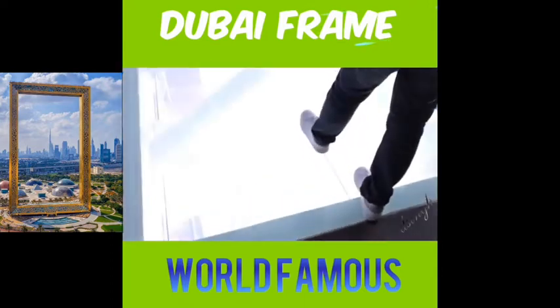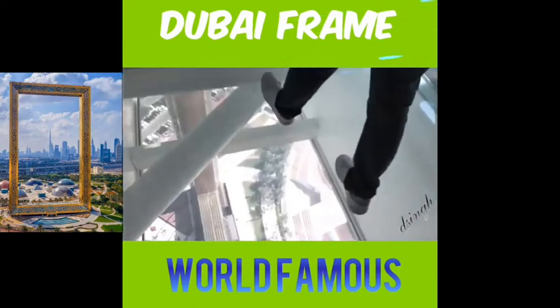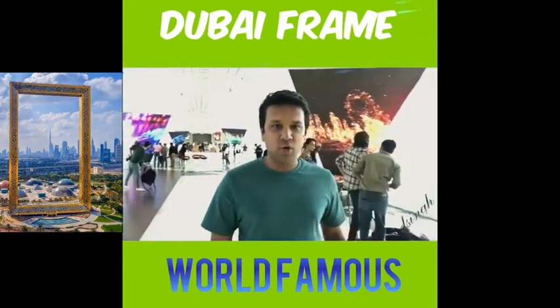Let's do it! It's really scary if you actually look down.